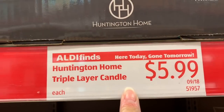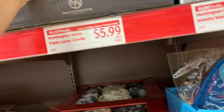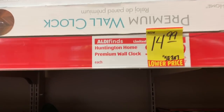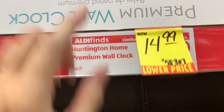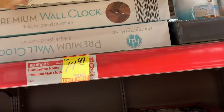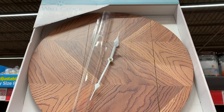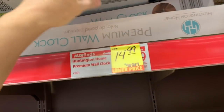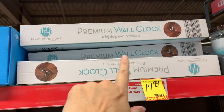They also have the Triple Layer Candle in two scents — Ocean Escape and Island Splash — at $5.99 for 18 ounces. This wall clock is also on clearance. It was originally $24.99, now $14.99, and it's by Huntington Home. It is really, really big — I wasn't expecting something so huge. And it also comes with a two-year warranty.